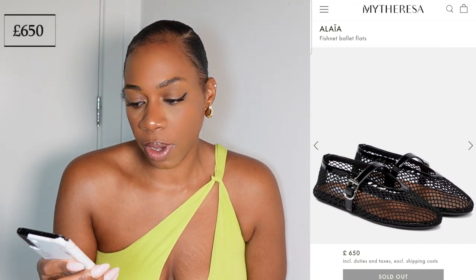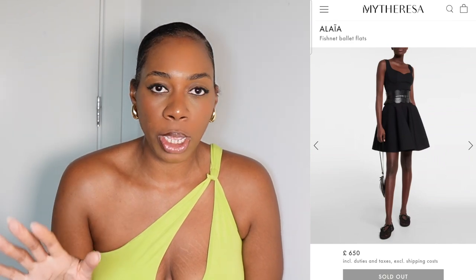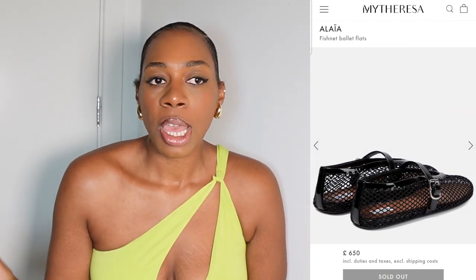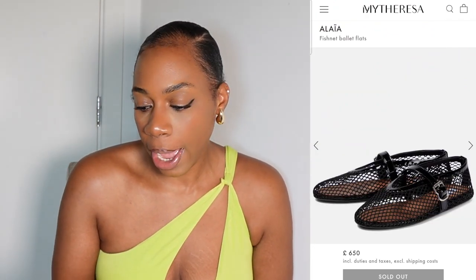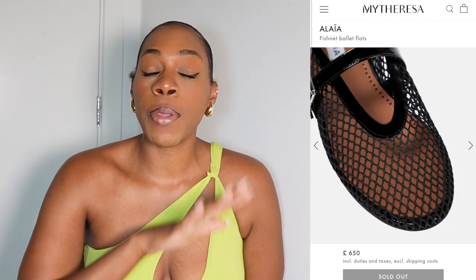The next super trendy shoe I'm sure you've been seeing is the Alaya Ballet Flats in Fishnet. I don't mind them, but what I don't like is the strap across the front — it falls at a really awkward place. I've always had really skinny ankles so I look for shoes with straps closer to the ankle. The strap position puts me off, although I do like the meshiness. I feel like we're going through a mesh and crochet trend too, which is lovely for summer. At £650 I think these are trendy, so it's a good opportunity to get a dupe.